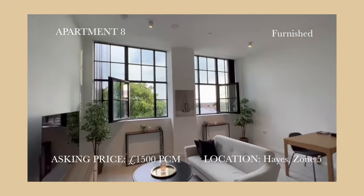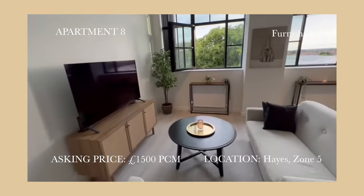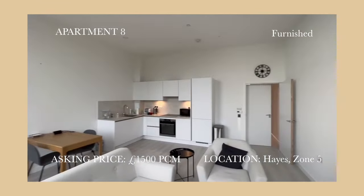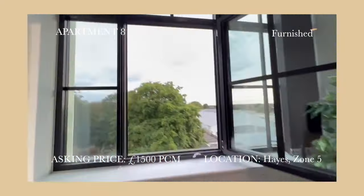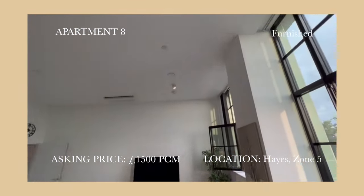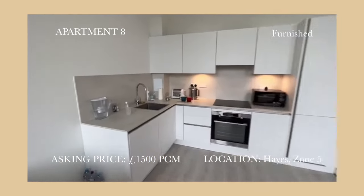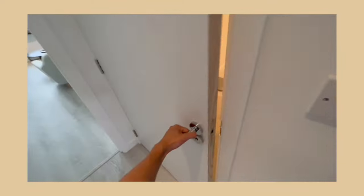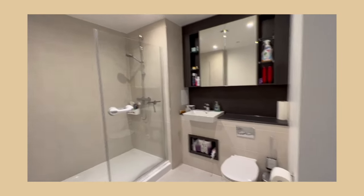For apartment 8, Hank went to Hayes in Zone 5. This is a brand new building, fully furnished, and the rental is really nice. We actually quite liked it and tried to negotiate the rent, just because this is Zone 5. But the landlord said no. Anyway, this is a really stunning property — we loved the high ceilings, the lighting, and some of the furniture. It would be a very cozy home. The bathroom is very, very big. Can you imagine getting ready in there? That would be so cool.